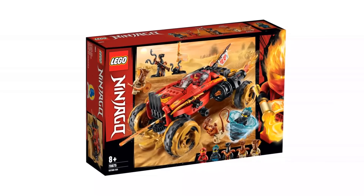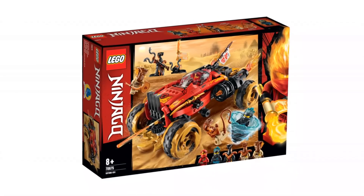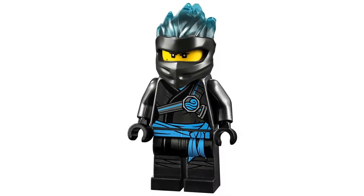This minifigure is exclusive to the Katana 4x4 set, so unfortunately the only way to get her is in that set alone. You'll need to buy it on Bricklink if you don't want to buy the set, or maybe you'll find it on eBay at some point.